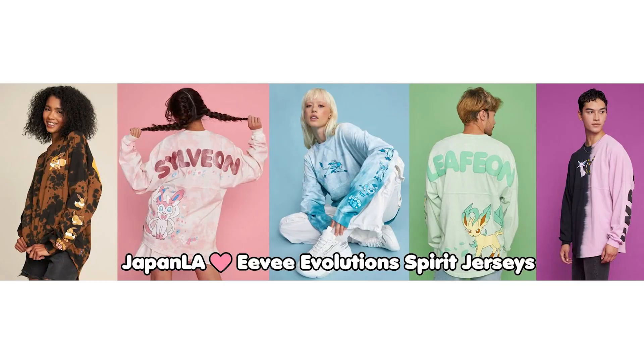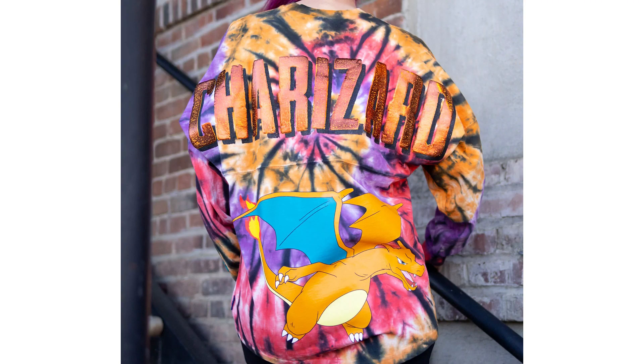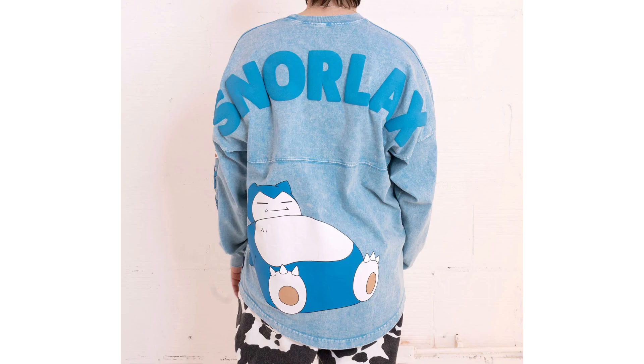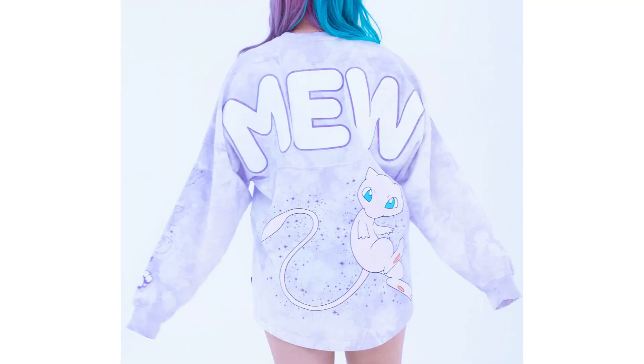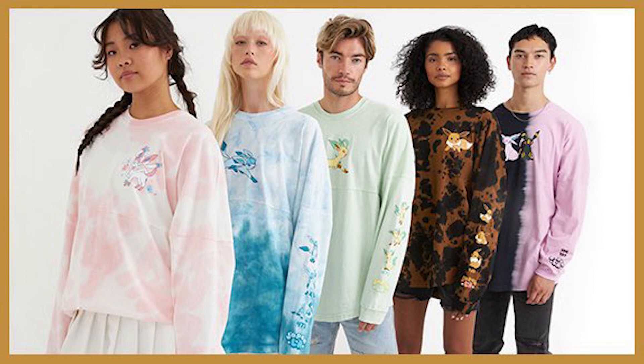On a similar note, Pokemon has also collaborated with Japan LA and made new Spirit jerseys that are all Pokemon themed, and they look really great. They have a decent selection of popular Pokemon. They do cost $80, so heads up, but I feel like that's pretty standard right now — comparable to Disney Spirit jerseys, both being gigantic brands.